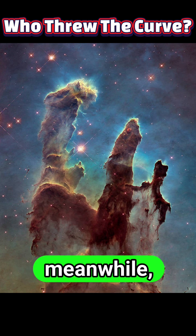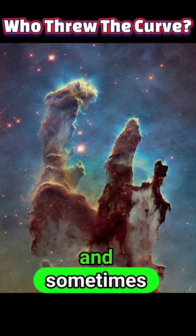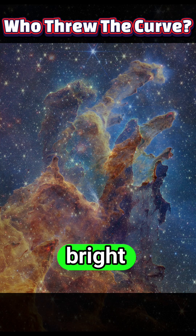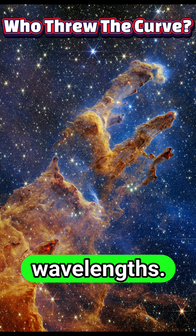Radio maps, meanwhile, reveal filamentary structures that follow magnetic field lines and sometimes do not line up with the X-ray bright features, showing that different particle populations and processes dominate at different wavelengths.